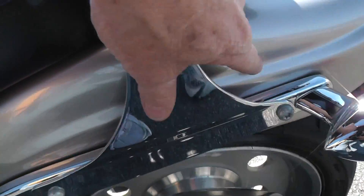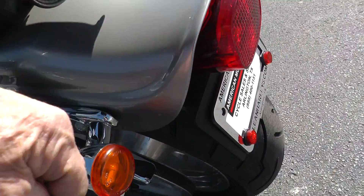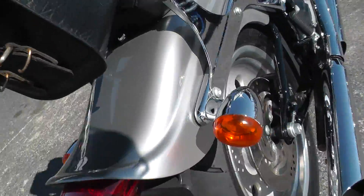Back fender looks good. Might be a little tiny rub right there and right here. She looks good overall.